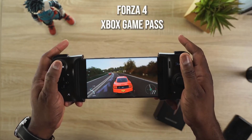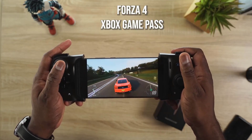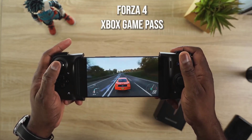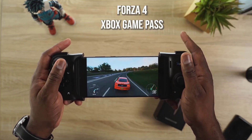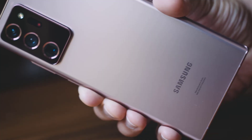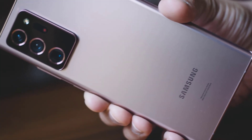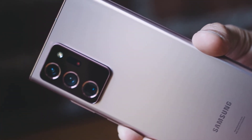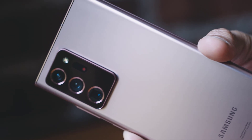Samsung is the biggest phone screen supplier in the world, and of course its phones have the best screens. The Galaxy S20 Ultra has a 6.9-inch display with a 20:9 aspect ratio and a 3400x1440 resolution. It also has a 120Hz refresh rate, which delivers super smooth content. The brightness is also amazing, and this screen delivers one of the most pleasing viewing experiences.